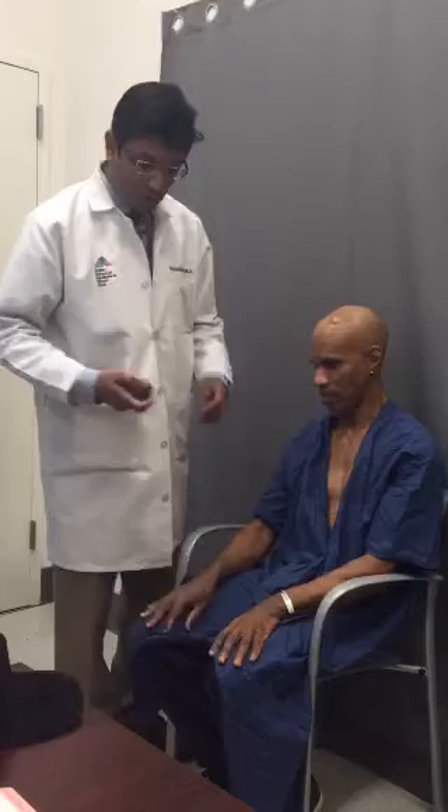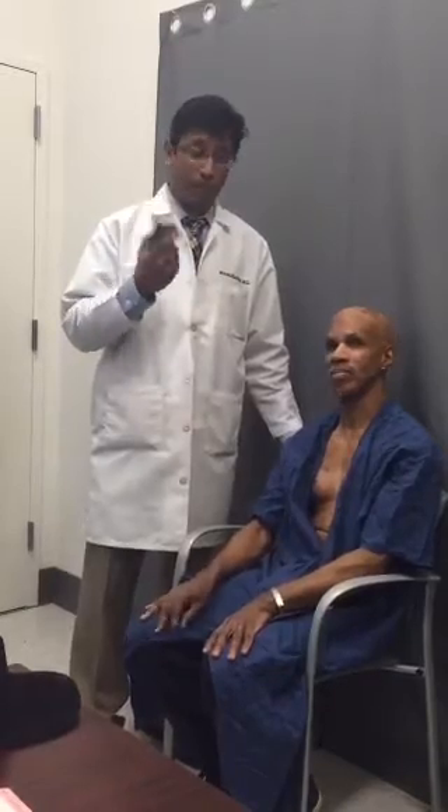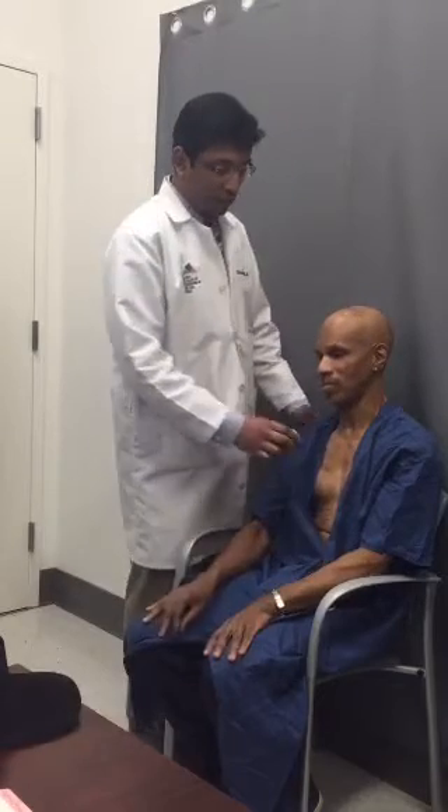I'll demonstrate now. What I'll demonstrate is turning the DBS devices on using such a programmer. We'll turn his left DBS on, which controls the right side of his body, first.